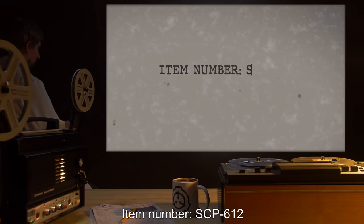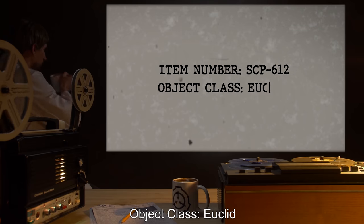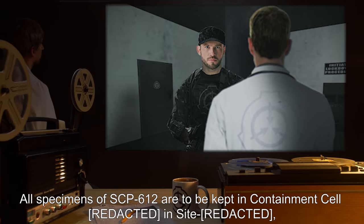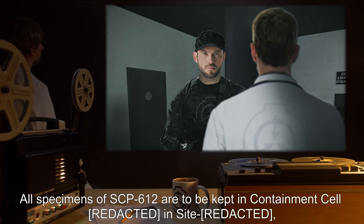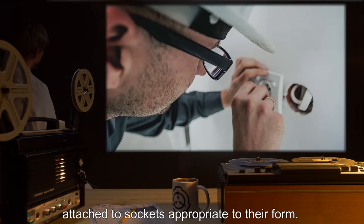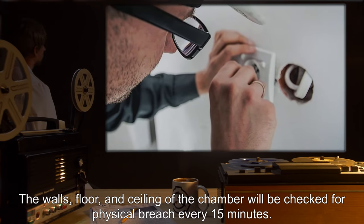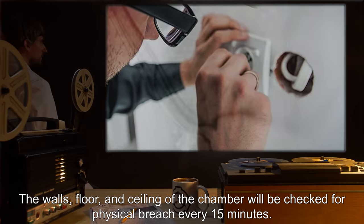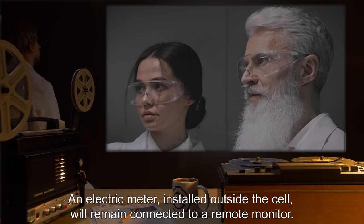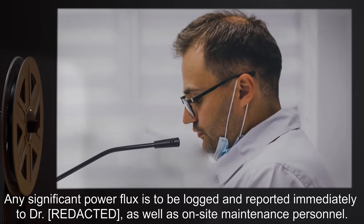Item number SCP-612, object class Euclid. Special containment procedures: all specimens of SCP-612 are to be kept in a containment cell, attached to sockets appropriate to their form. The walls, floor, and ceiling of the chamber will be checked for physical breach every 15 minutes. An electric meter installed outside the cell will remain connected to a remote monitor. Any significant power flux is to be logged and reported immediately.